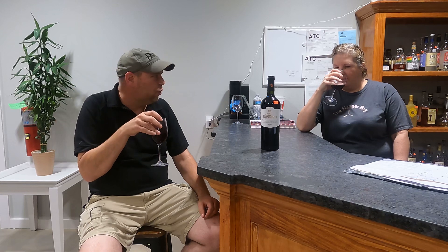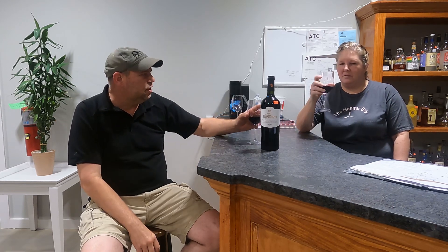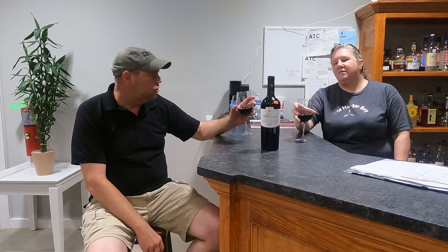Now the earthiness has sort of gone away. You see a little bit more fruit forward in the nose on it. The nose is a lot more fruit forward — now it's like spices and fruit.